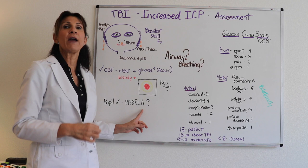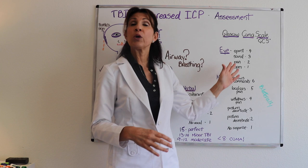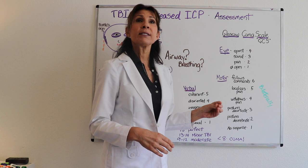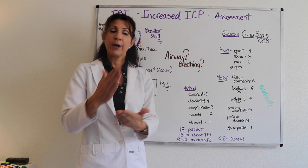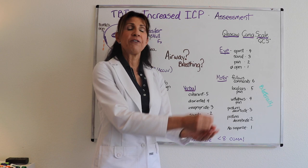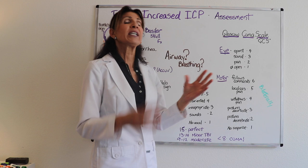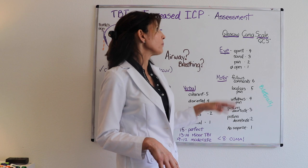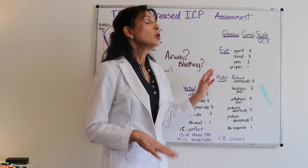Another very important assessment is the Glasgow Coma Scale. The Glasgow Coma Scale is great because it allows practitioners to have a universal way to evaluate the patient — from the field to nursing care to the next practitioner — using a consistent scale. It's universal whether in the ICU or elsewhere, and it has three different categories: Eye, Motor, and Verbal.